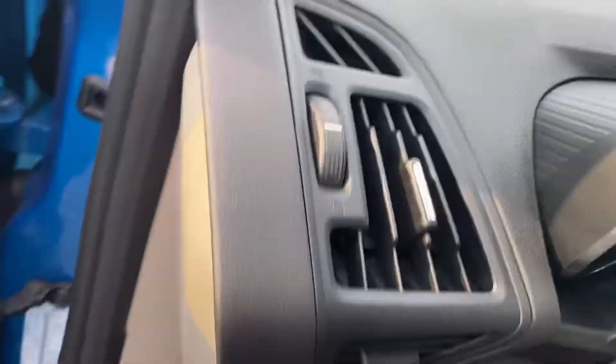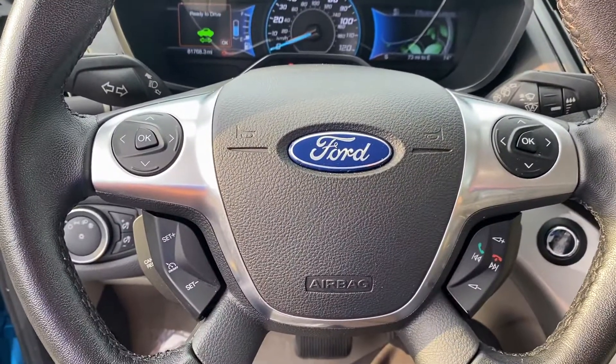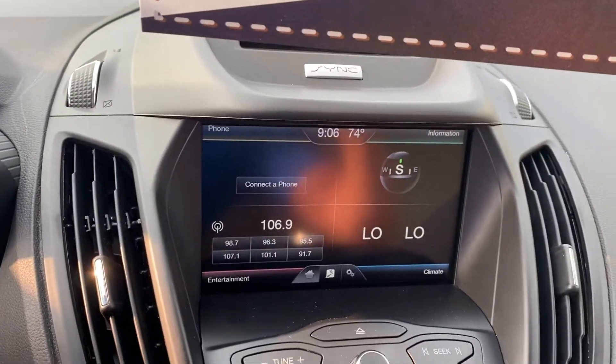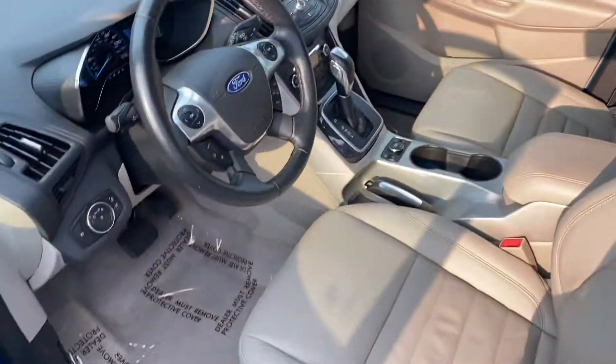We have your instrument cluster, which is fully customizable, Bluetooth hands-free calling, voice recognition, cruise control. We got your media center up here, heated seats, and of course this thing is gonna have some great gas mileage.